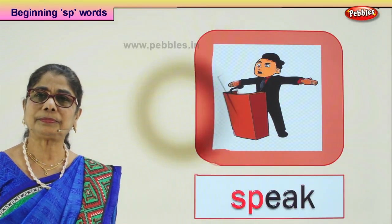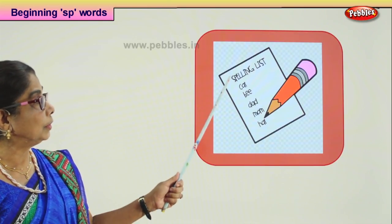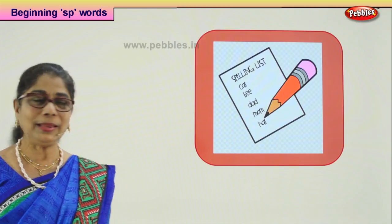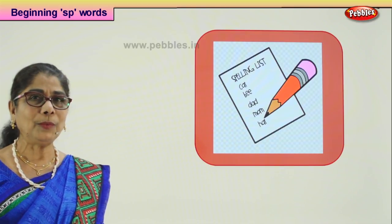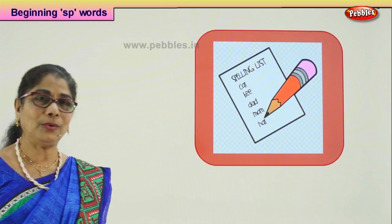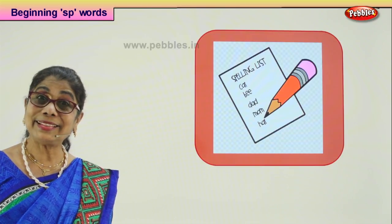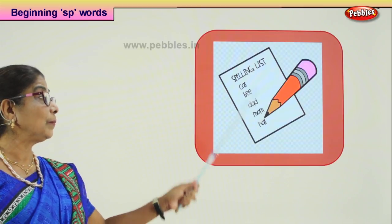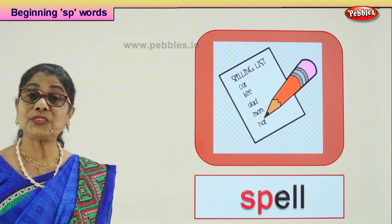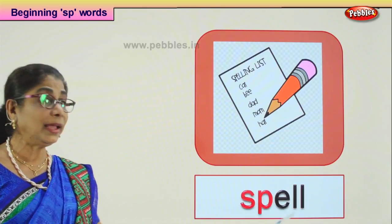Let's look at another picture and guess the word that begins with SP. The little child is going to have a spelling test. Teacher will say hands up with your pencil — I will call the word and you write the word as I call it out. You feel so happy when all your spellings are correct. What are you writing? You are writing a spelling test — spell and write. Spell.